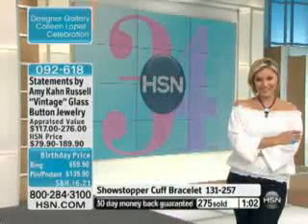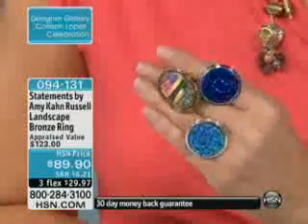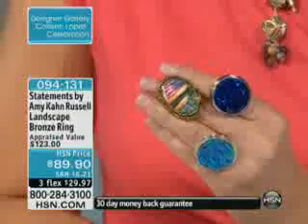Joan in California — how are you doing, Joan? 'I am so happy — I've got my favorite jewelry artist and my favorite host!' Thank you, Joan! 'I'm just so excited to talk to you guys. I can't tell you how much both of you intrigue me and keep me buying. I bought the painted sunset ring — and I've got to tell Amy that I have at least 60 of your pendants!'